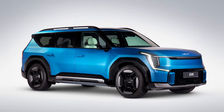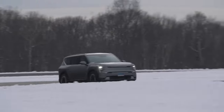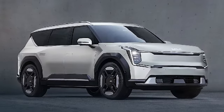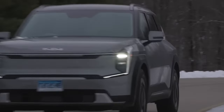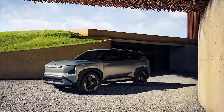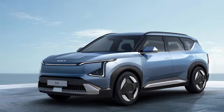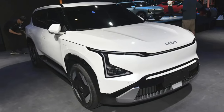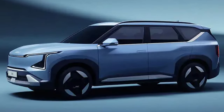The EV9 is like the electric twin of the Kia Telluride, but with all the charm of a three-row, seven-seater SUV. It's chunky, roomy, and perfect for hauling your squad and their endless stuff. But not everybody needs a moving fortress — enter the EV5. This is the Goldilocks of the Kia electric family: not too big, not too small, just right. Kia's been hyping it as a magic blend of sleek design, crazy versatility, and comfort that's off the charts — like building a transformer for modern families.